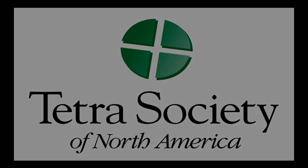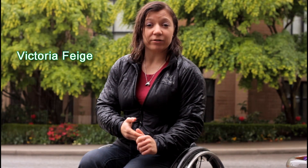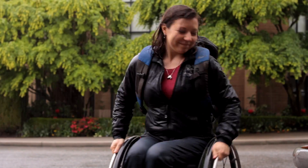My name is Victoria Feige. I work as a physio and I love my work, and I wanted to ride my bike to work. I also have an incomplete spinal cord injury from many years ago from snowboarding. So it's hard to just go wheelchair across the city to the SkyTrain.